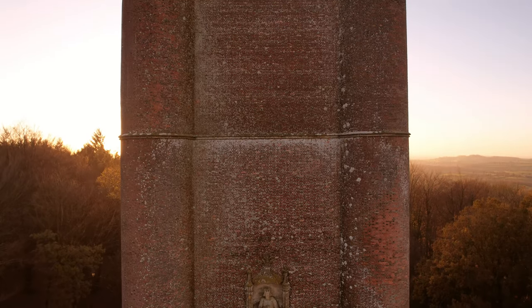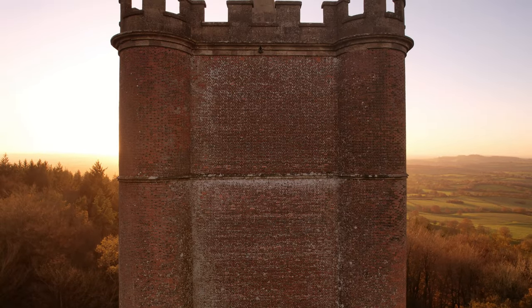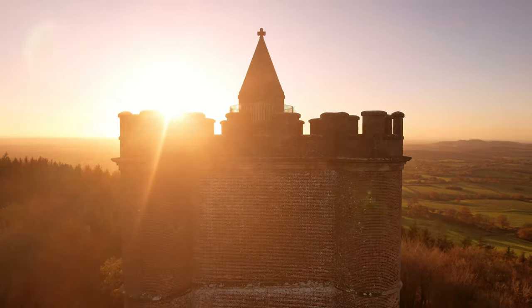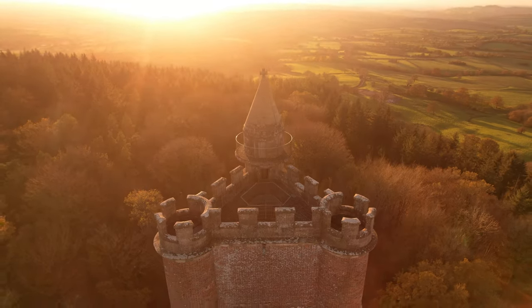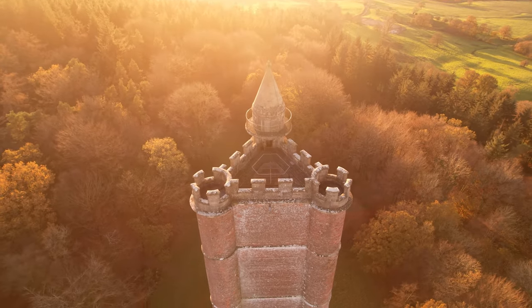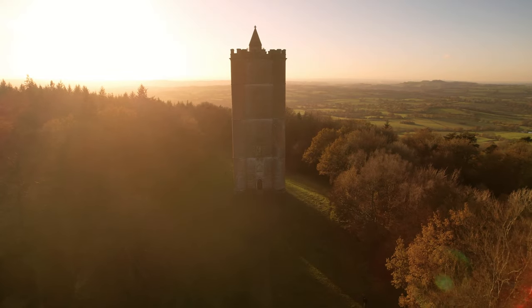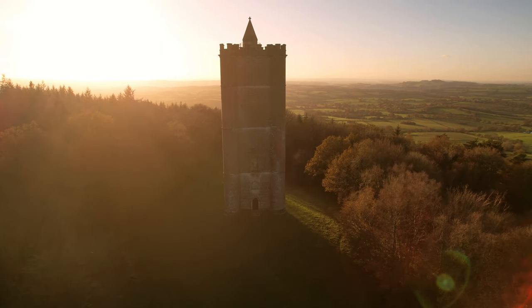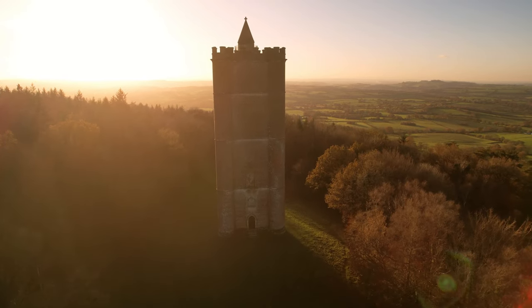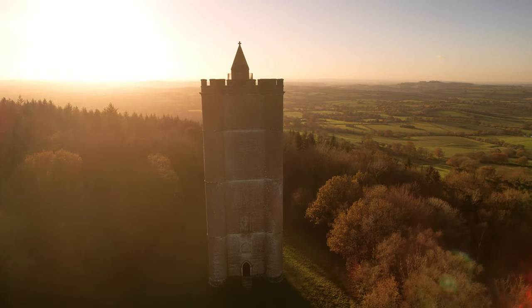Alfred's Tower itself draws inspiration from St Mark's Tower in Venice. This triangular tower stands on the far north-west tip of the site, on Kingsettle Hill. It was built on the spot where King Alfred raised his standard after emerging from hiding on the Isle of Athelney, and it commemorates the accession of George III in 1760 and the end of the Seven Years' War in 1763.